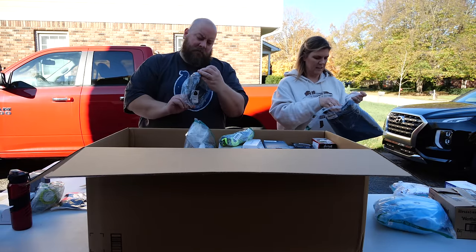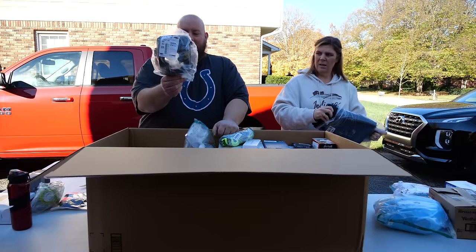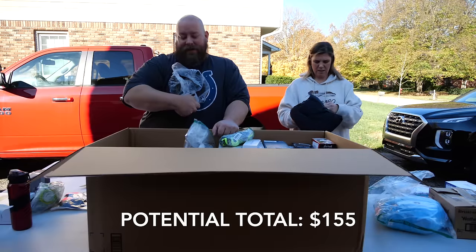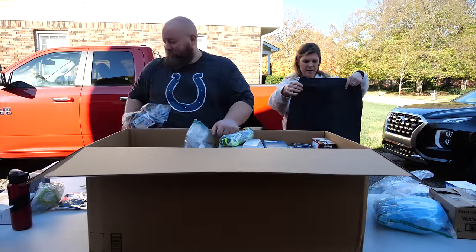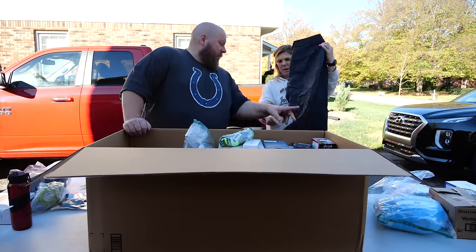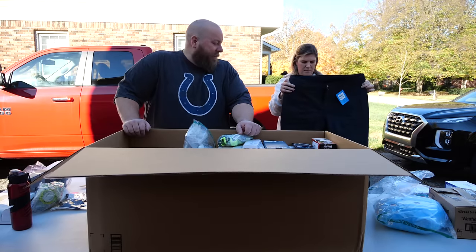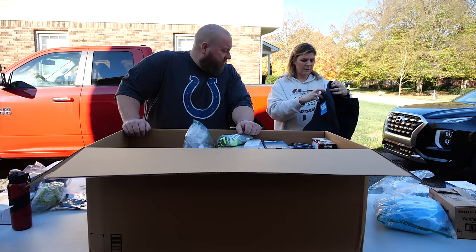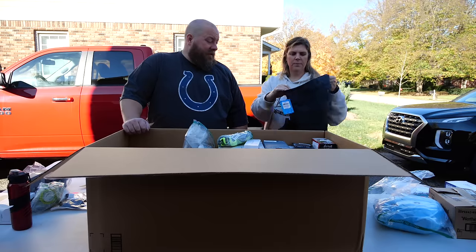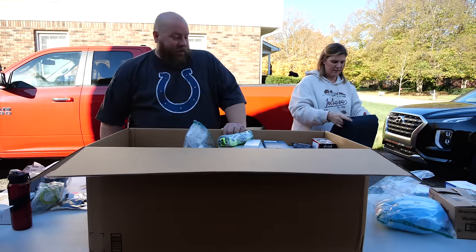There's a headlight cover for an '87 through '95 Jeep Wrangler — might have some value to it. Then we have brand new ski pants, but they have pet hair all over the bottom. Whoever bought them probably tried them on, they didn't fit, and they had a house full of pets. They retail for $110 and have Omni-Tech fabric. This is the right time of year to sell these.